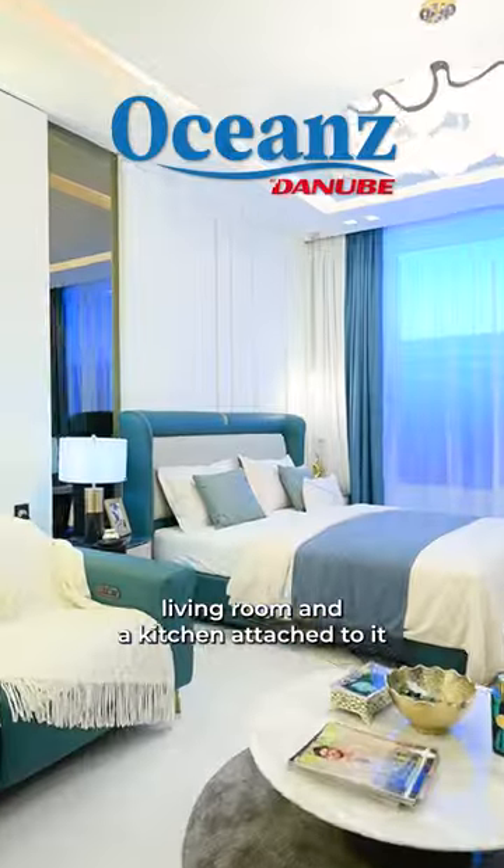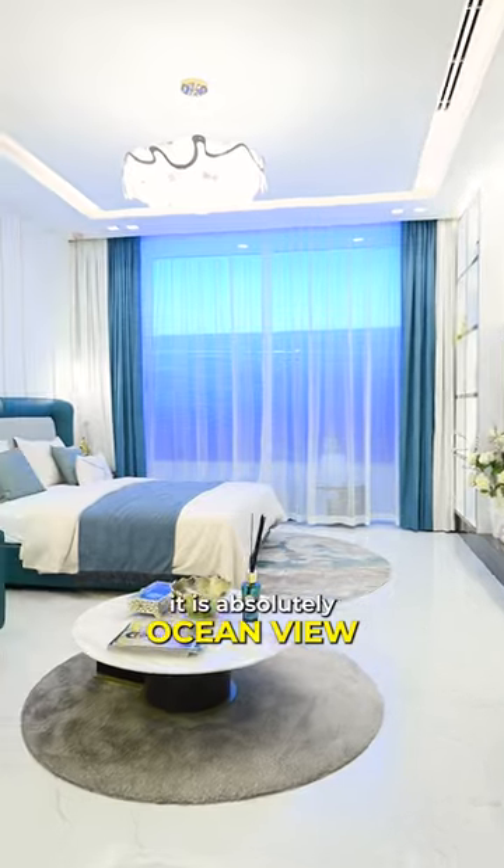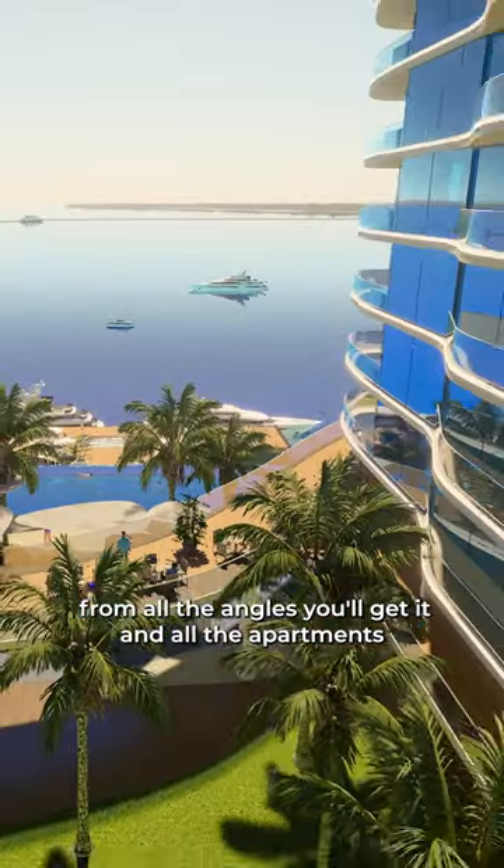DJ, this is a studio apartment, living room and a kitchen attached to it. The best part is the view is absolutely ocean view. From all the angles, you'll get it in all the apartments.